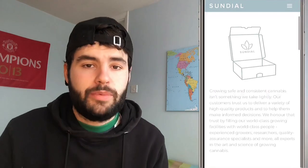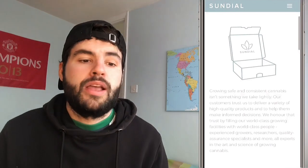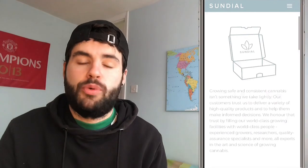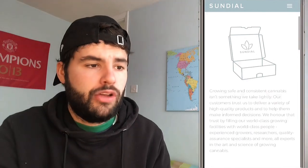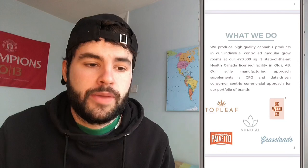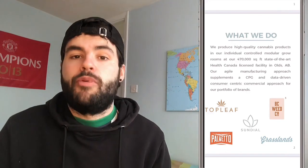So Sundial Growers — what do they do? This is a cannabis company, the first one I've ever spoken about on this channel. Their customers trust them to deliver a variety of high quality products. They honour that trust by filling world-class growing facilities with experienced growers, researchers, quality assurance specialists and more — all experts in the art and science of growing cannabis. They've got a 470,000 square foot Health Canada licensed facility.